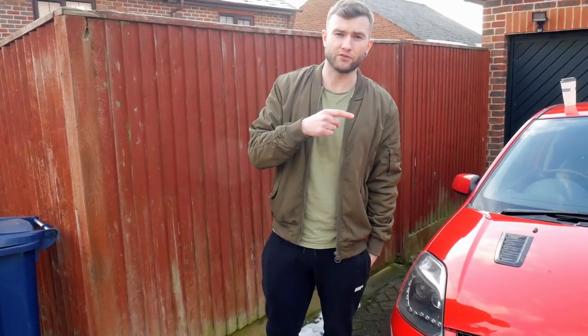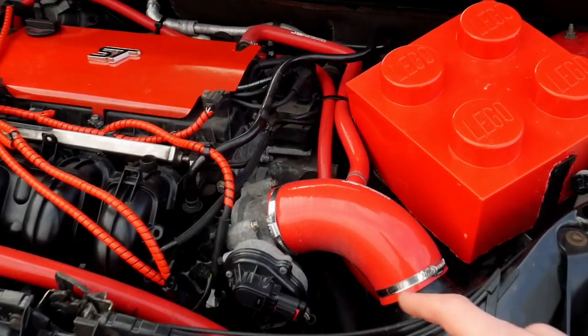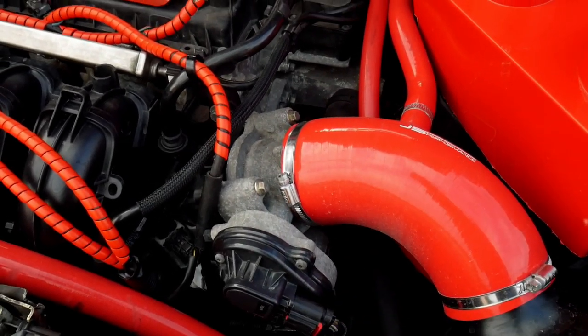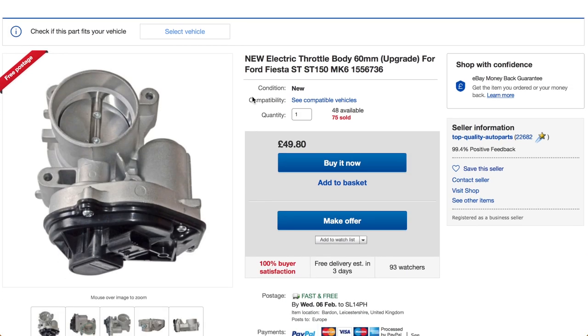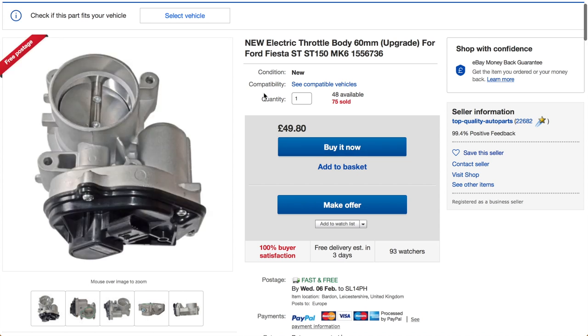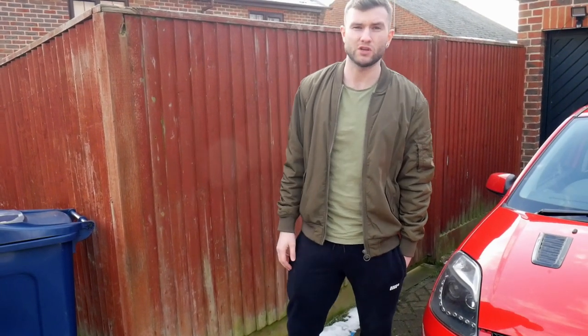Number 3 on the list: upgrade the throttle body. The standard throttle body on these is a 55mm, and you can upgrade it to a 60mm. You can either get the one off the Ford Galaxy, or get yours bored out by a machine shop to 60mm. When used with an aftermarket air filter, it will let more air into the system and is said to give more power. Alone there might not be much gain, but mixed with the air filter, you'll get better power gains and better throttle response. This will cost you around £40 to £60, depending on whether you go second hand or get it bored out by a machine shop.